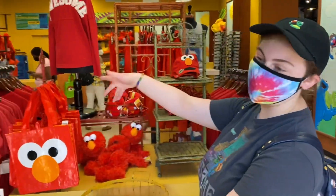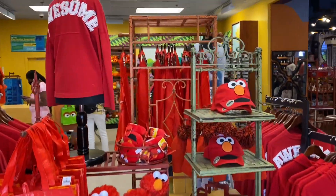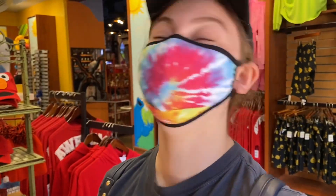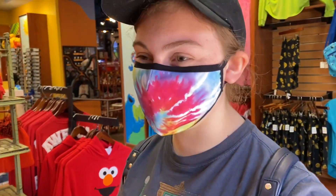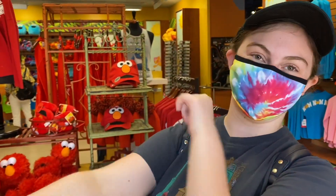And of course they have the classic Elmo stuff — lots of Elmo stuff. I can't do an Elmo voice either. Now let's head on over to the Sesame Street area.